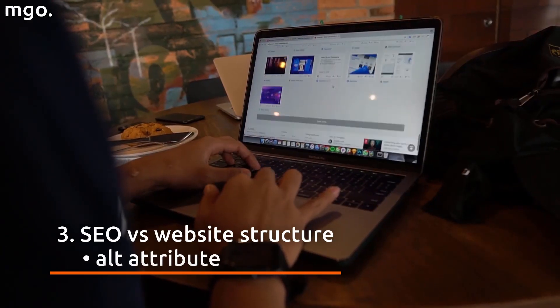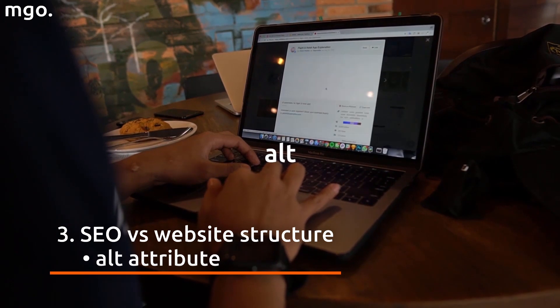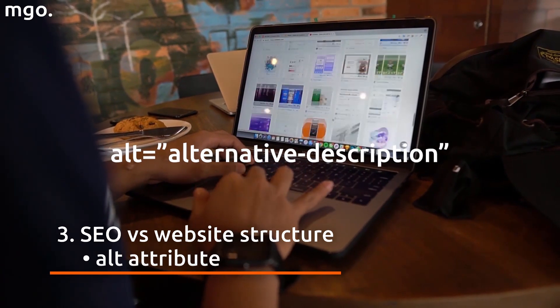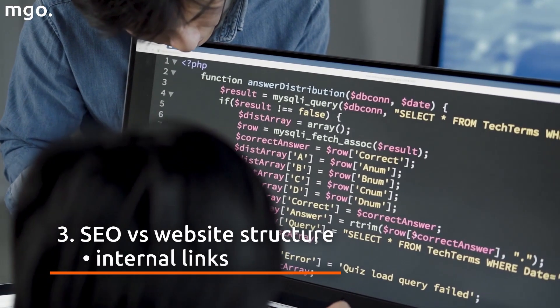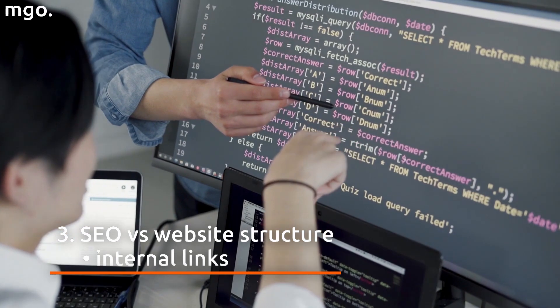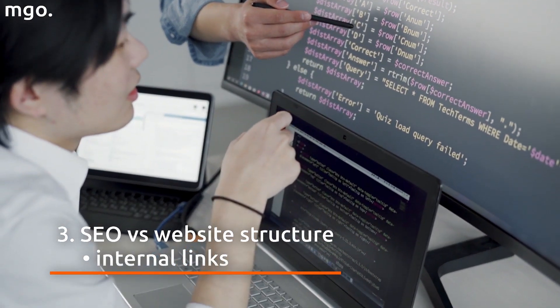When applying graphics, remember about the so-called alt attribute. Without it, Google robots won't be able to analyze elements in the pictures. Describe what is in the image and use a keyword that best defines the page you're creating. Think about internal linking. Analyze users' activities and create a link profile that will keep people on your website for longer. Thanks to it, potential buyers might decide to finalize transactions.